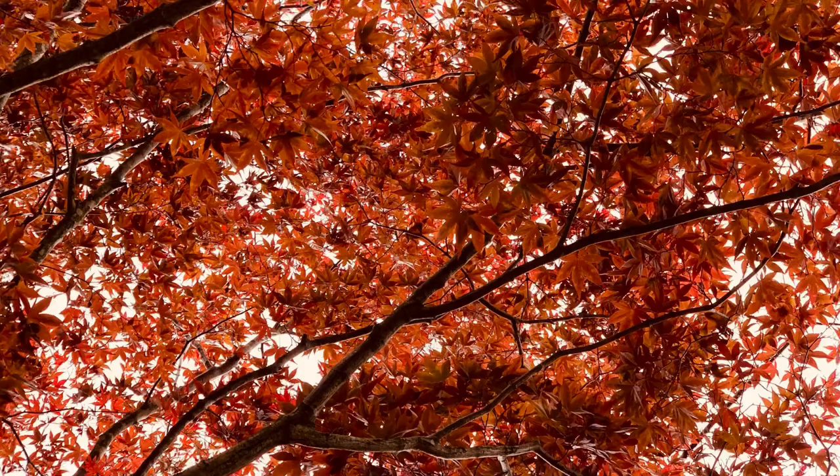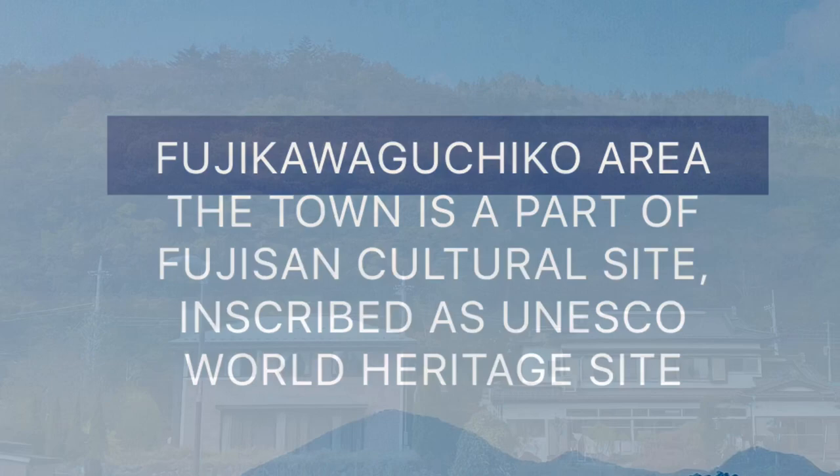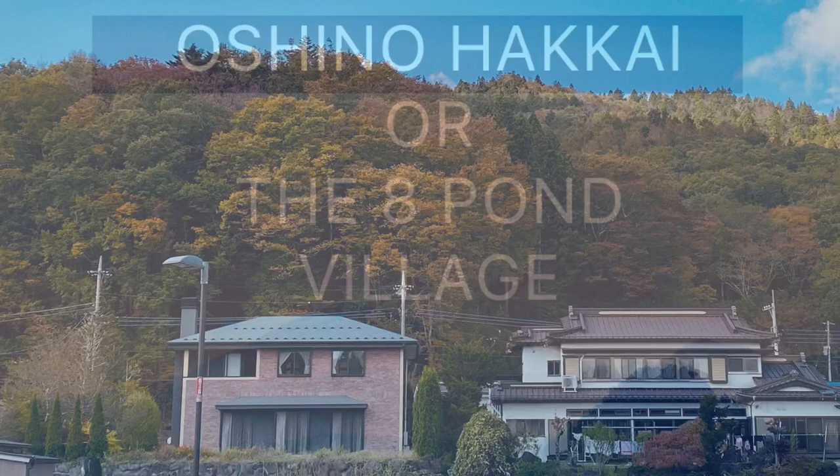A train ride from Shimoyoshida takes you to Fuji Kawaguchiko, abundant with nature, restaurants, and hot spring resorts. From here you can get into the Kawaguchiko sightseeing bus and explore other places around the area. We decided to go to Oshino Hakkai.